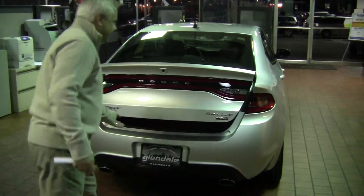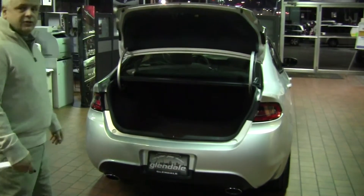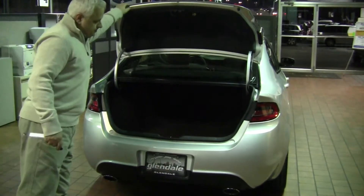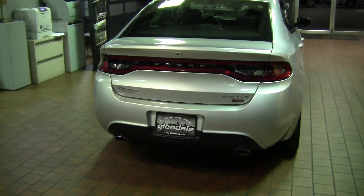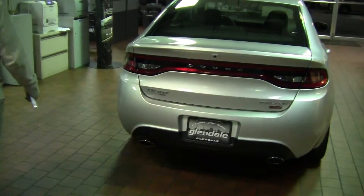Also, lots of trunk space. When you look inside, it's deep — in fact, it's 13.1 cubic feet of trunk space. Below that, integrated dual exhaust, and they're meaty looking. You don't have integrated dual exhaust on any other car in its class — exclusive to the Dodge Dart.